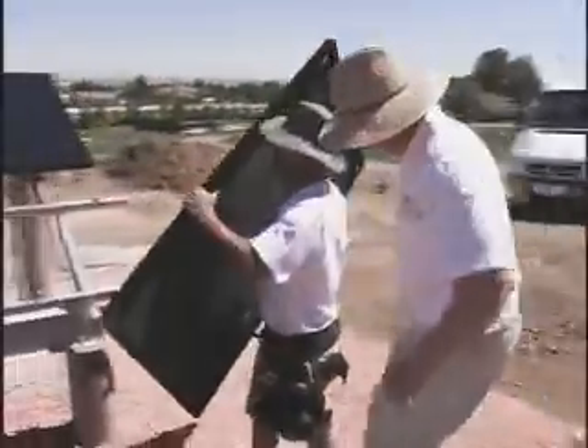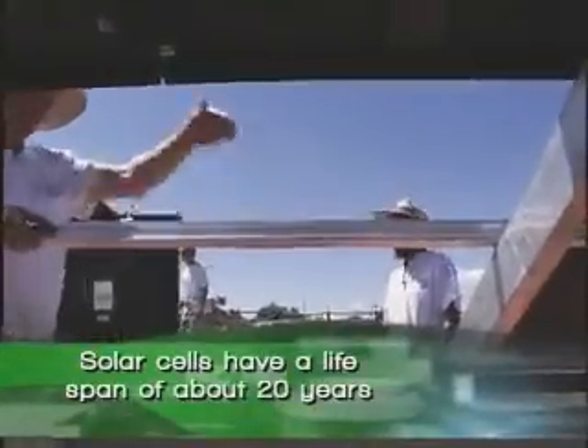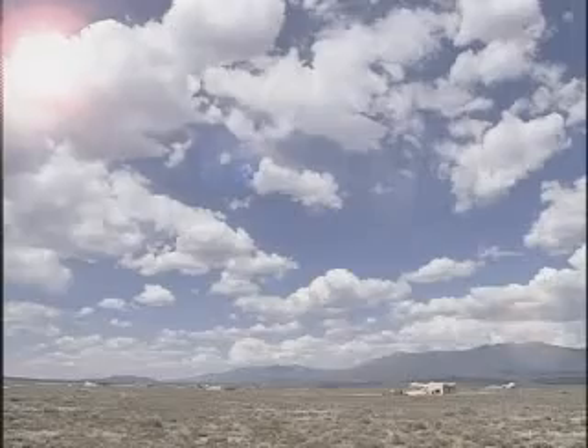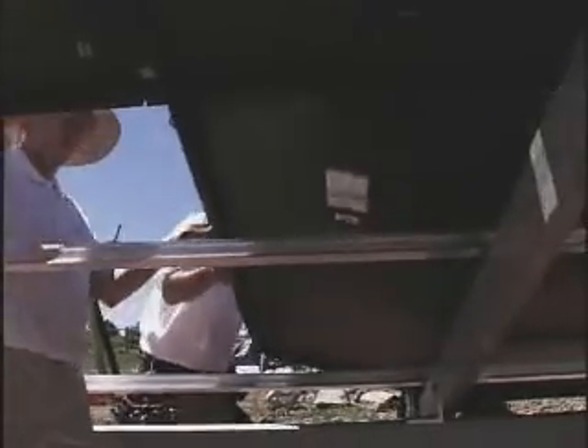In the backyard, finishing touches are being put on solar panels, which will supply all the electrical needs of the house. It's a 10 kilowatt system. Anytime the sun is shining, we're going to be producing 10,000 watts of electricity, and that will more than supply what they're using at any time during the day.